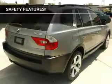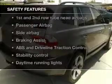Power mirrors, power steering, and for your peace of mind, the following safety equipment is included.